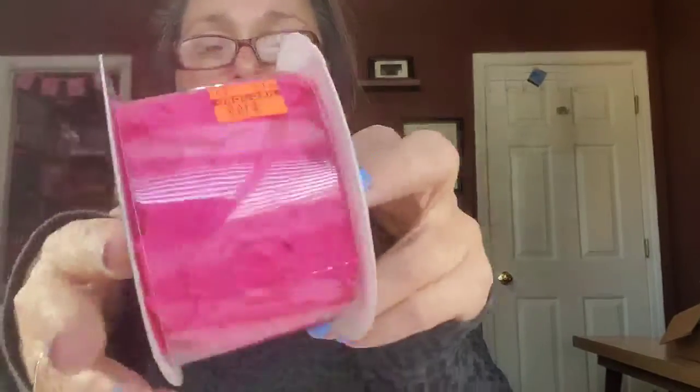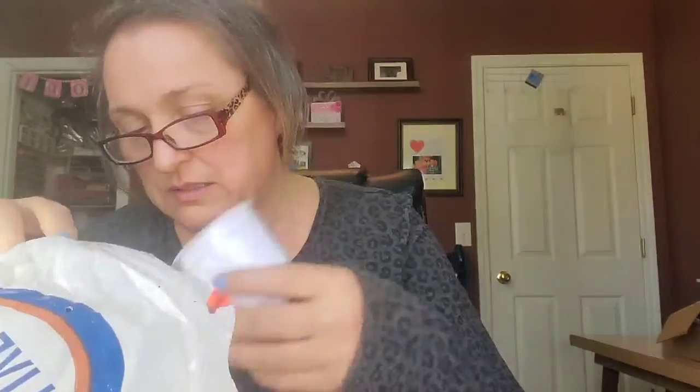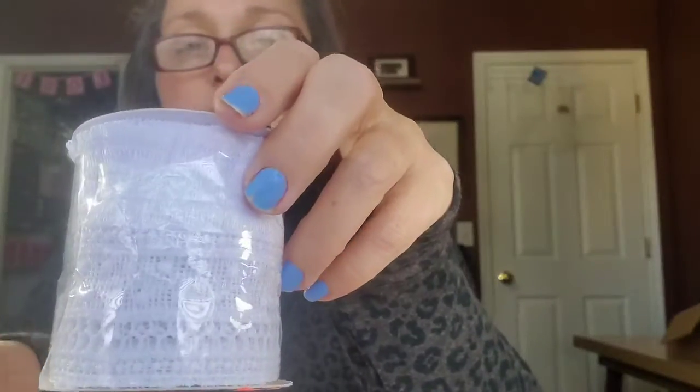And then I got some trim — this spiky rose trim, I like that. And then I got two of these, it's just a decorative paint trim. And lastly I got this trim, it's a polyester white lace trim. So that's it — that's all I got yesterday. I wasn't feeling too good yesterday so I didn't really feel like doing a lot of shopping, but I did.